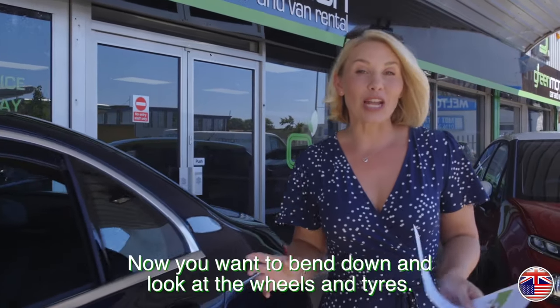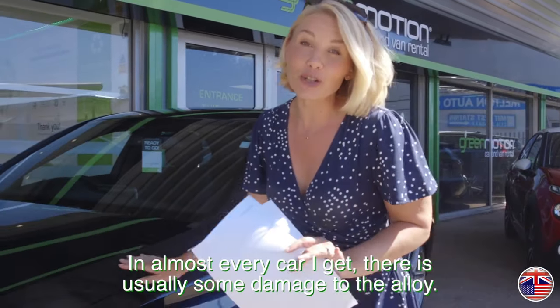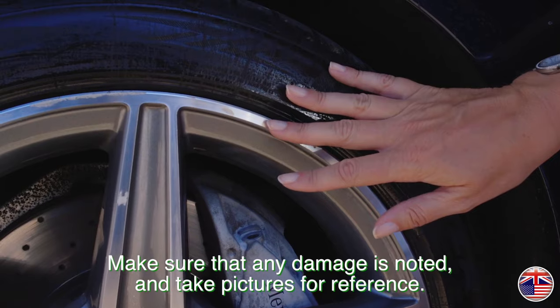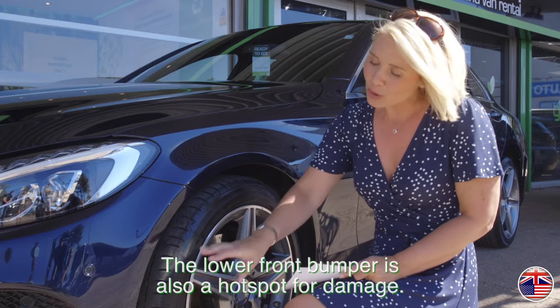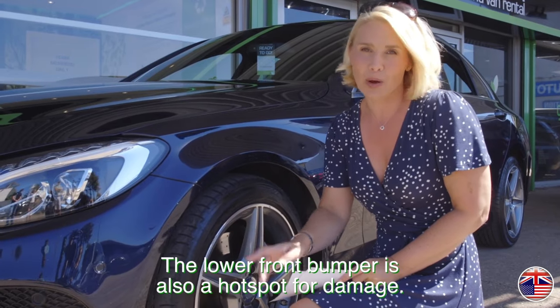Now you want to bend down and look at the wheels and tyres. In almost every car I get there's usually some damage to the alloy. Make sure that any damage is noted and take pictures for reference. The lower front bumper is also a hot spot for damage.